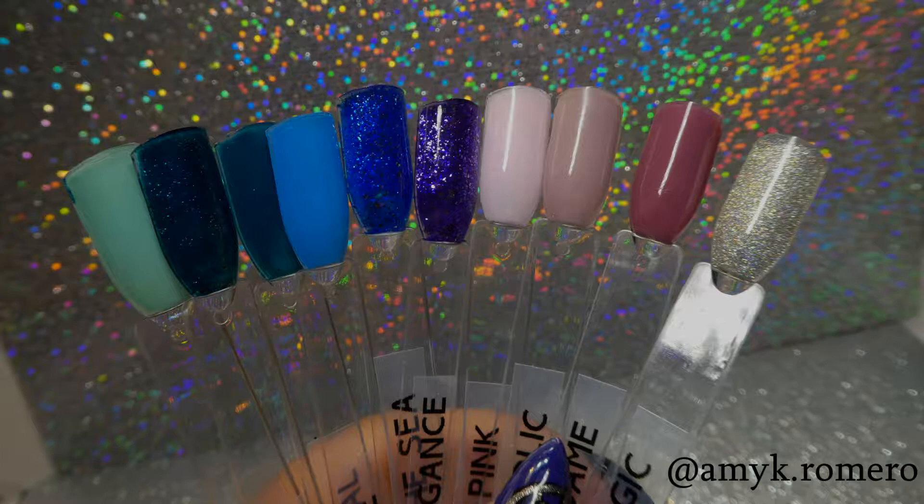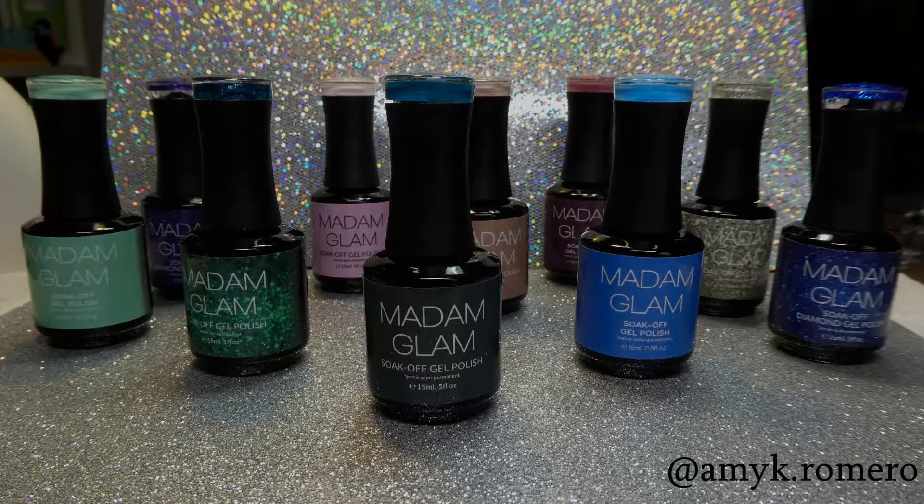So those are my 10 new colors I picked up from Madam Glam. I hope everyone enjoyed the swatches. Thank you guys for watching — we'll see you next time. Bye!